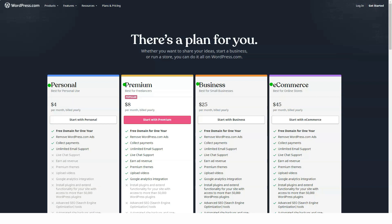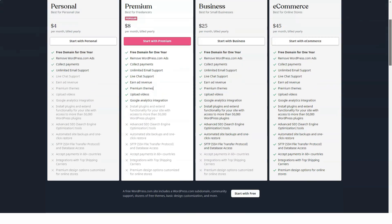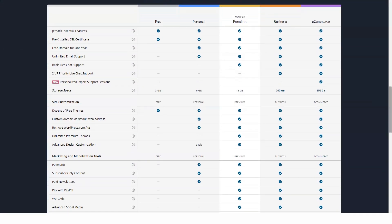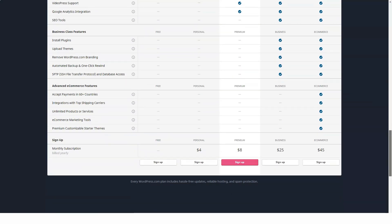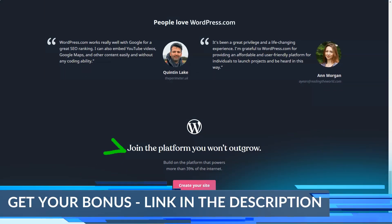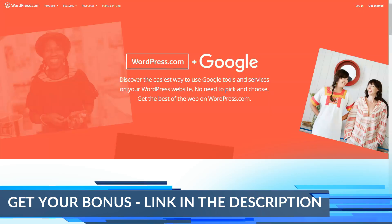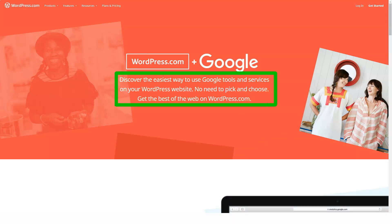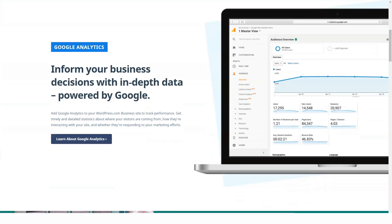Pricing plans on WordPress.com range from free to eCommerce, and to be honest, all of the plans are pretty affordable. Compared to other website builders, WordPress offers a lot of features for a small fee. The free plan is quite simple: you get a functional blog with three gigabytes of storage, access to dozens of free themes, and community support.